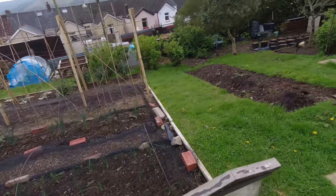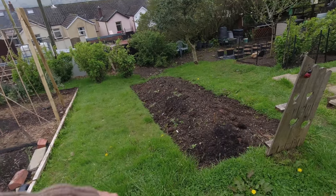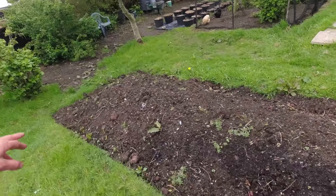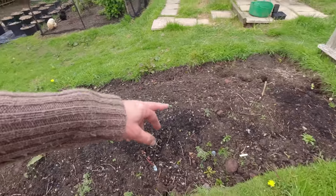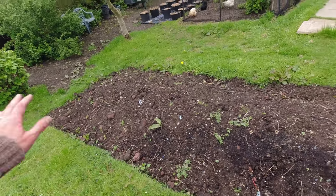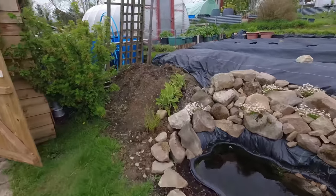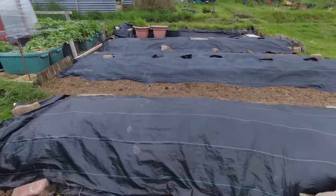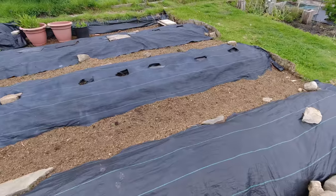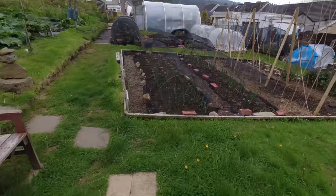We've got plenty of leeks coming on but they're just a bit early. This bed's got the broad beans I sowed direct into the bed, and my onion sets which I haven't done for a long time — they seem to be coming on really well. Then it'll be on to all the warmer weather plants: courgettes into this bed. I can see the weed growth has got going over the last week so I'll give this bed a going-over soon. And the pumpkins and squash will go up here — still a way off, but just goes to show how soon it fills up once you get cracking with the planting.